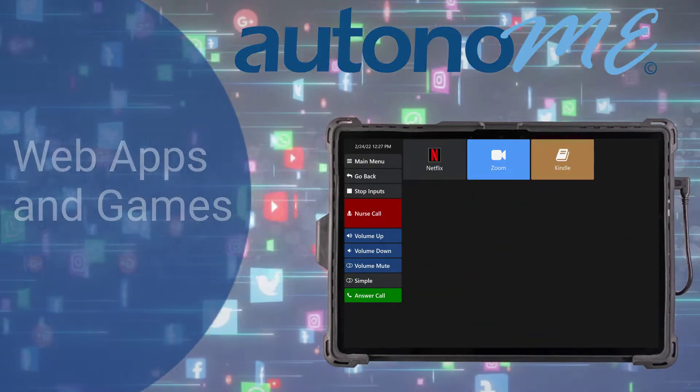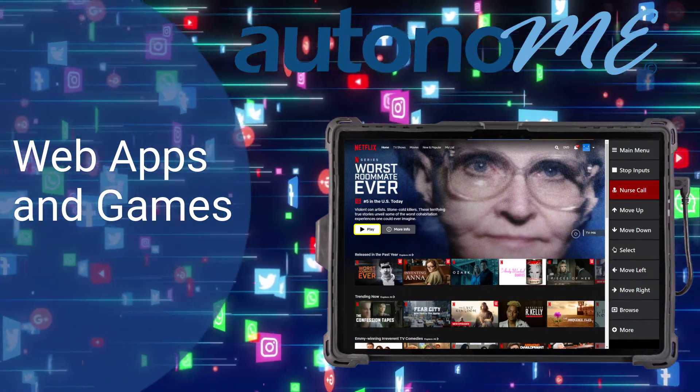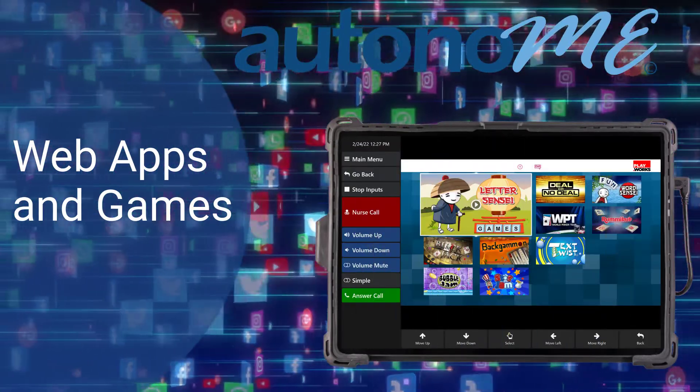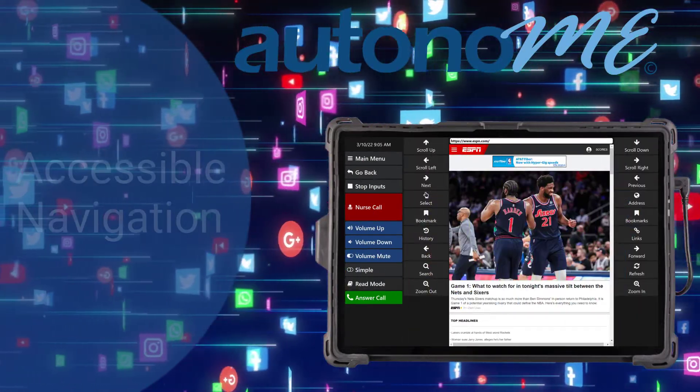Web apps and games — stay connected and engaged. Users can enjoy Netflix, Zoom, Kindle, both new and classic games, or browse the web with features designed for everyone, including accessible navigation.